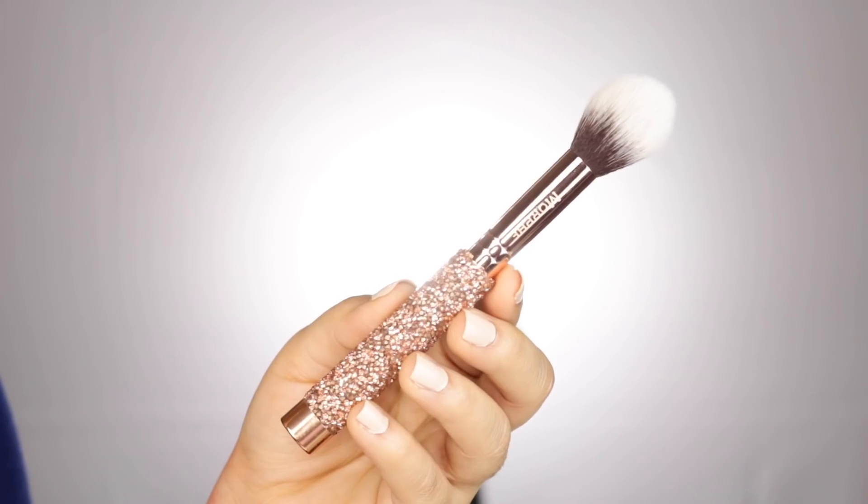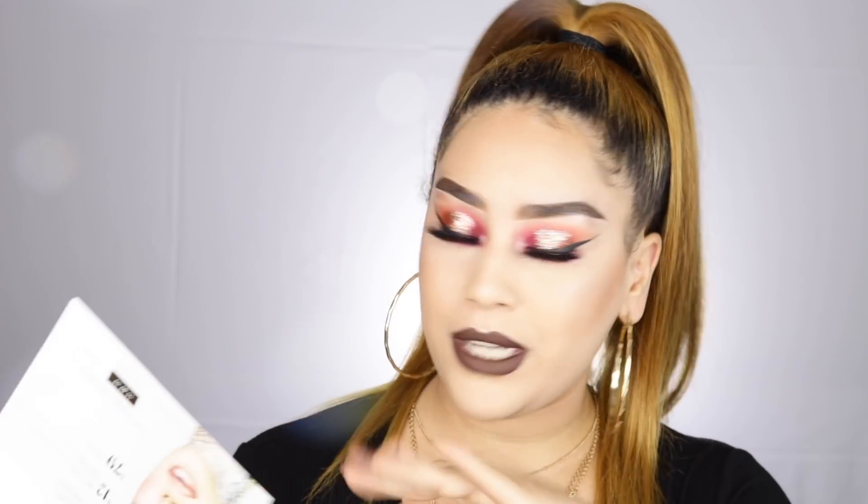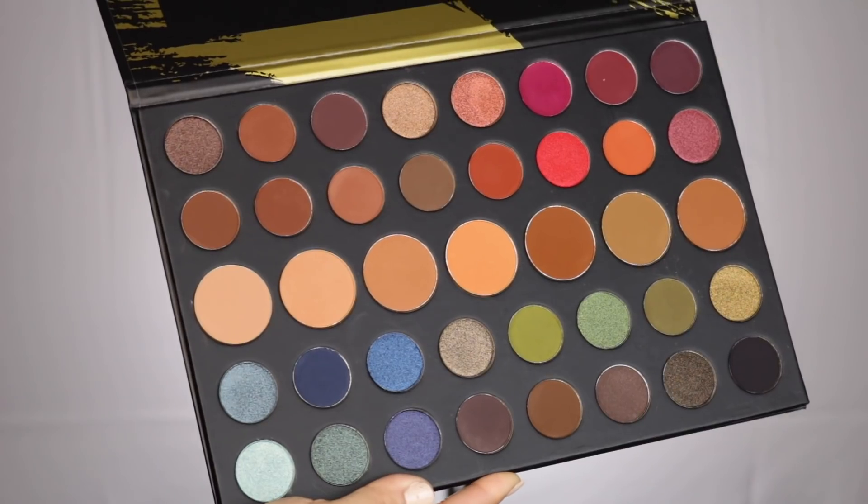The good thing is you can always use coupon codes — people affiliated with Morphe have a bunch of them. I am not affiliated with Morphe and I'm not getting paid to talk about this. I will always give you my honest opinion — you guys know I'm not afraid to say anything bad about things I don't like.